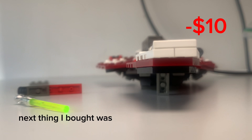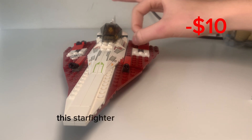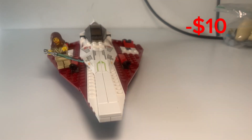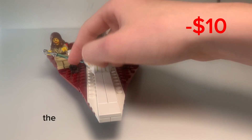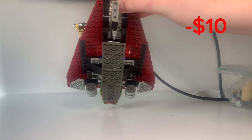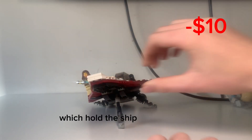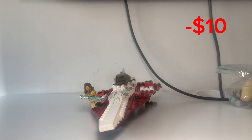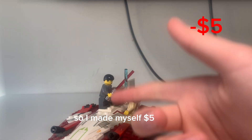The next thing I bought was this Obi-Wan Jedi Starfighter. This Starfighter is absolutely insane. This set was released all the way back in 2002, so the minifigures still use yellow skin, and the blasters on the ships don't really work. But what does work is these amazing landing gears, which hold the ship up on display. In total, I paid $35 for this set, and it usually sells for $40 on average, so I made myself $5 profit.